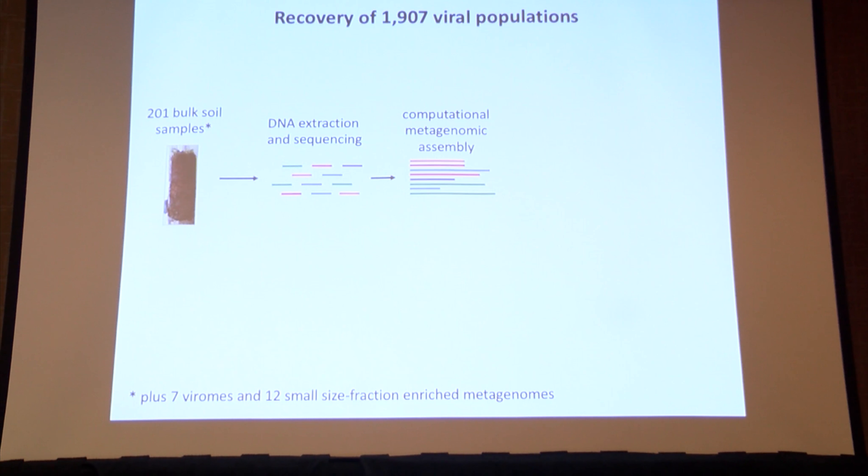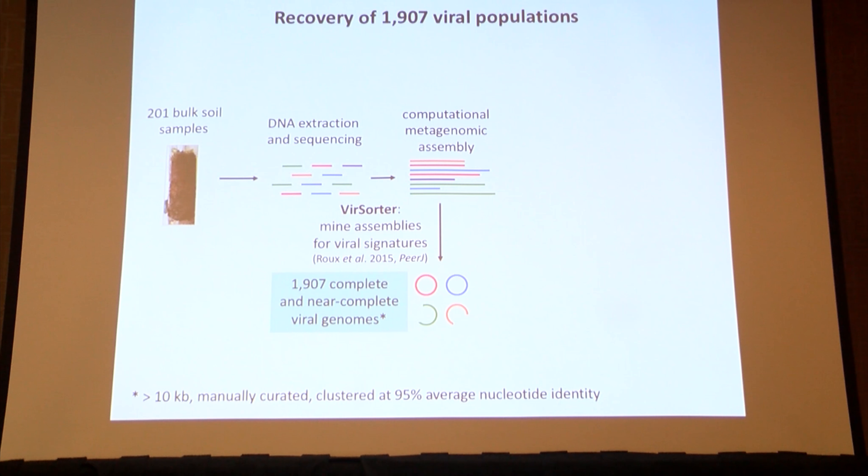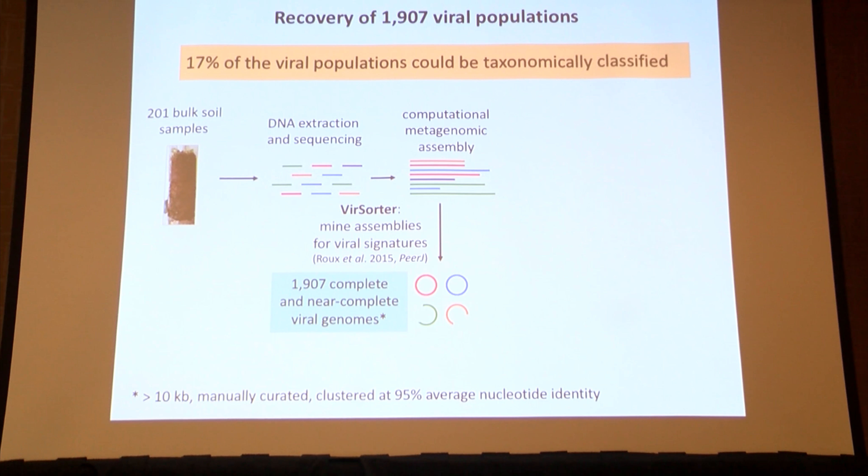We have 201 bulk soil samples collected as cores. Gene Tyson's lab handled DNA extraction, sequencing, and computational metagenomic assembly, producing bulk soil metagenomes dominated by bacteria and archaea. We then applied the VIRsorter algorithm developed by Simon Roux to mine these metagenomes for viral sequences based on viral signature genes. We recovered about 2,000 complete and near-complete genomes. Using the vContact tool to assess shared protein content with RefSeq, about 17% could be taxonomically classified — so most appear novel.